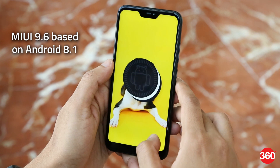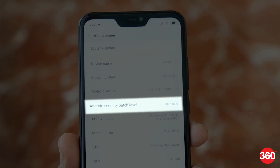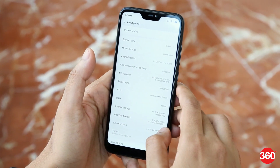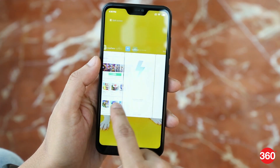Our unit is running on MIUI 9.6, based on Android 8.1 Oreo, with a slightly older July security patch. According to Xiaomi, all the Redmi 6 series will be eventually updated to MIUI 10. MIUI offers similar gestures and customisable functions that we've seen before.